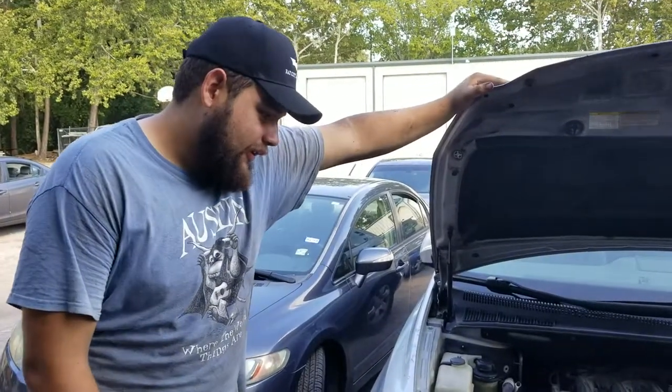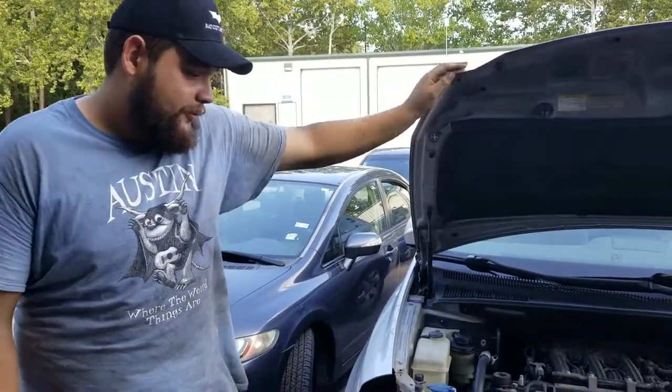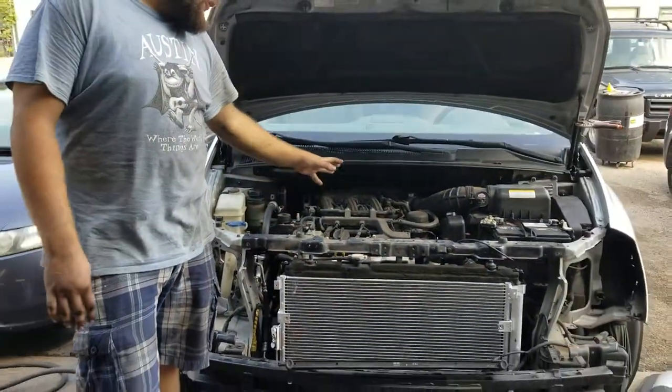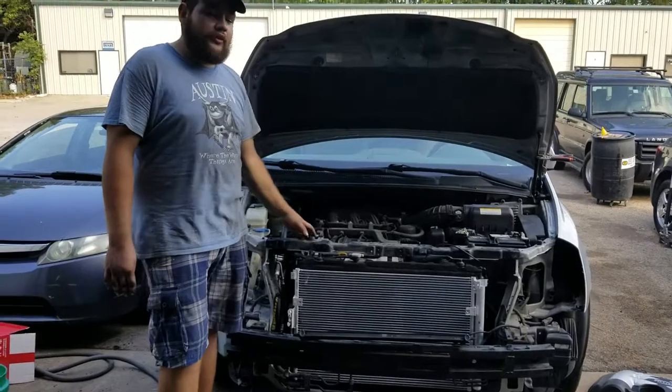Hey, this is Foster from Bouncy Auto Tech. Today we have a car here that was having AC problems and a loud sort of growling noise whenever you accelerate it.